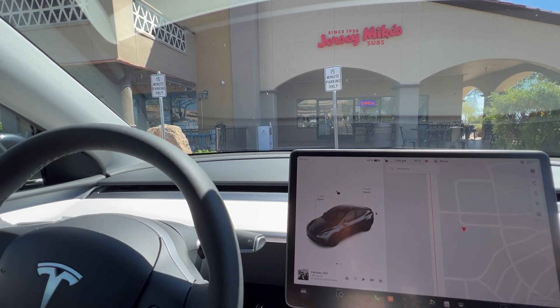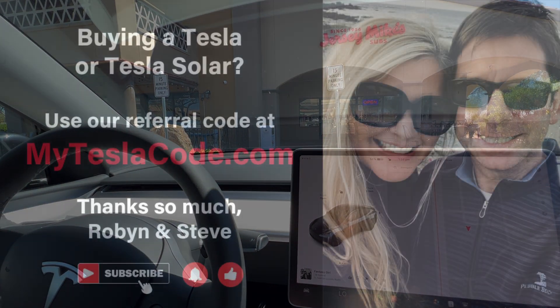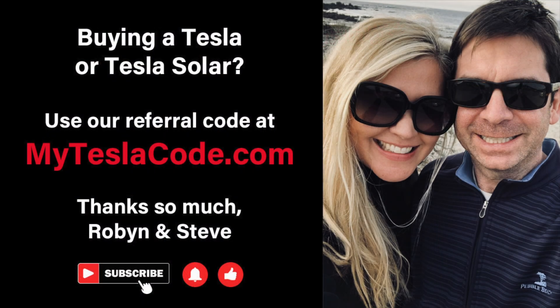We're going to go grab a sandwich and we'll bring you back for the next journey. Thanks for watching — have a beautiful day. Get three months of free Full Self-Driving, which is a $600 value, when you buy a Tesla or solar using our referral link below: myTeslaCode.com. I'll also put a link in the description — thank you so much.